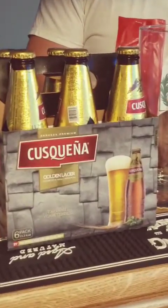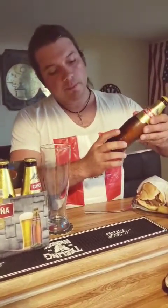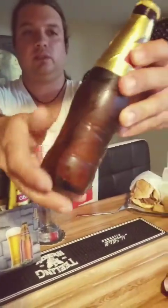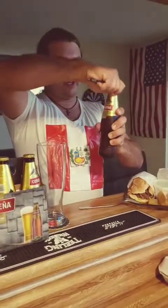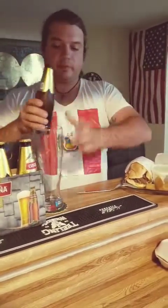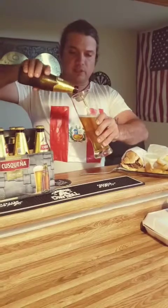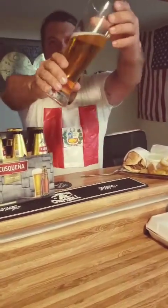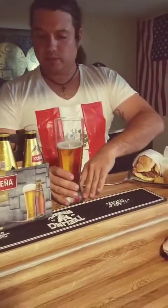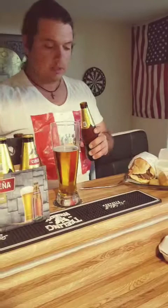It's a golden lager, 4.8% alcohol by volume, out of Lima, Peru. I just have to mention this interesting design of the glass right here — look at that. It's small, 11.2 ounces, so I am thirsty and I'm going to chug that. The color is pretty — looks all right. I'm going to pop another one open just to fill up my half-liter glass.